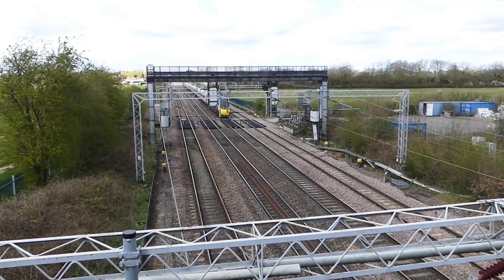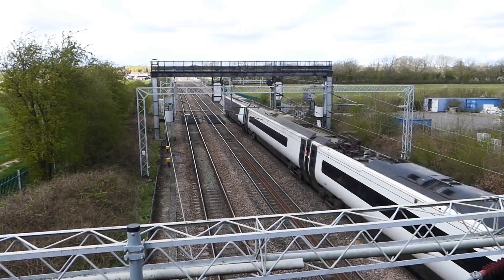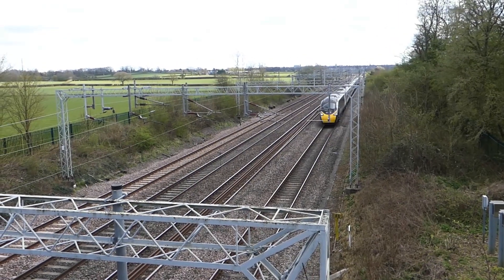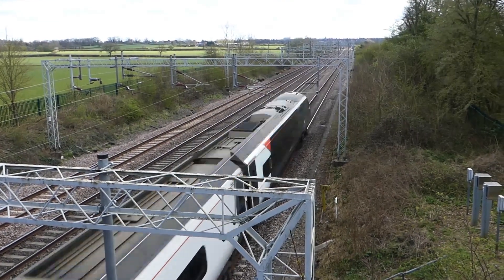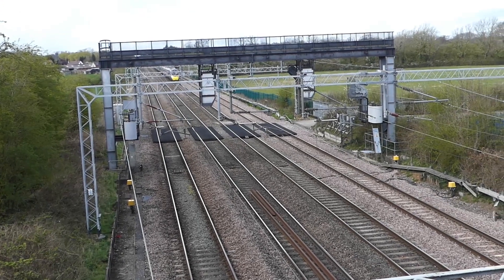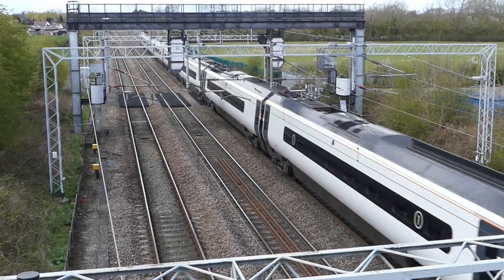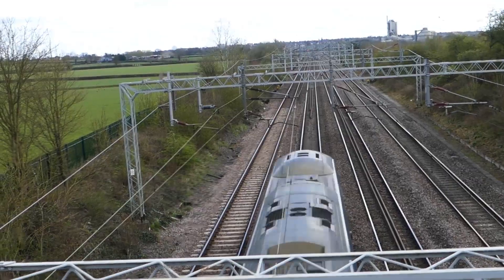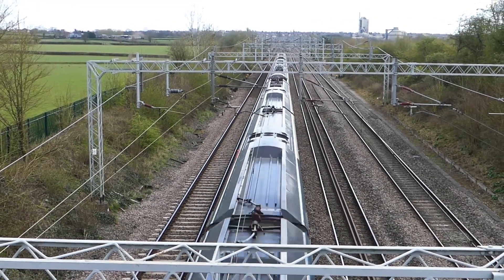We've moved location now — we've gone about three or four miles north of Rugby, still on the Trent Valley Line, to a place called Cathayon. There's a nice bridge over the four-track. That's an up and a down Pendolino. This one's on the up fast, probably slowing for a signal down at the Rugby Junction. That's the top view of a Pendolino, with Rugby in the background and the cement works — a very prominent local landmark.